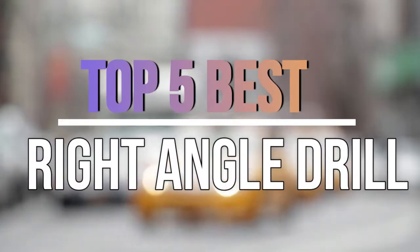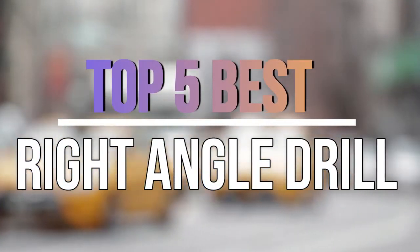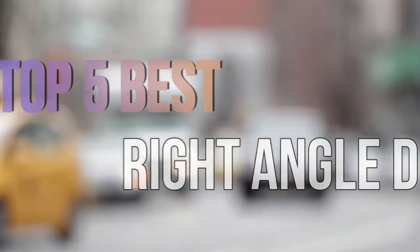Hello guys, today in this video we are going to help you to find out the best right angle drill in the market. Let's get started with the video.